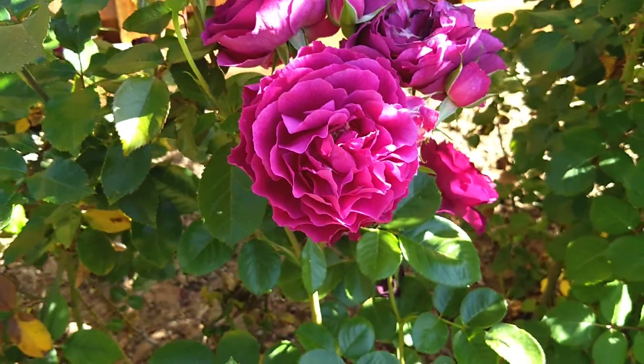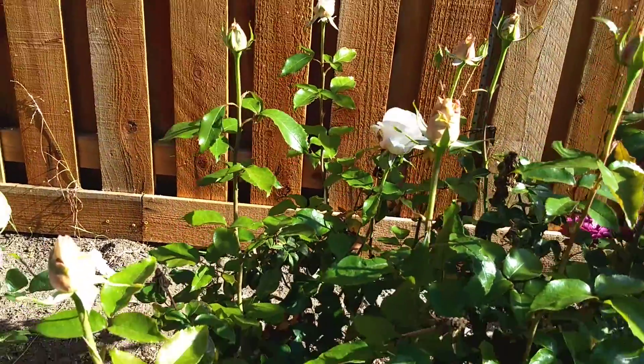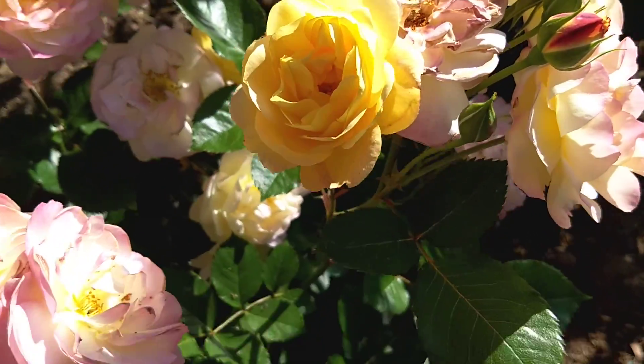Here's a fluffy, ruffly rose — it's scrumptious. There are some other roses that are coming out.